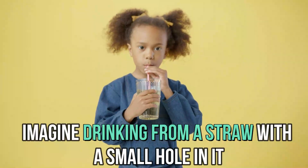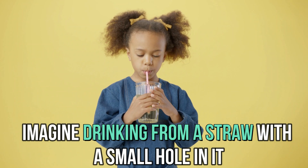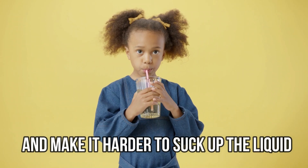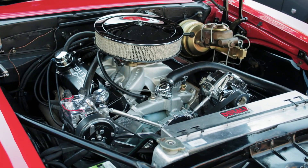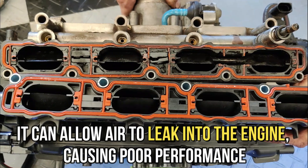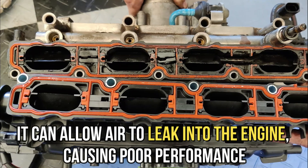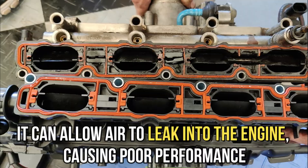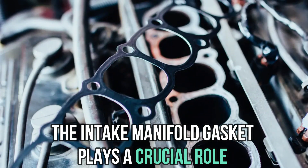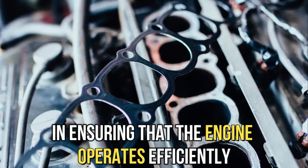Imagine drinking from a straw with a small hole in it. The hole will cause air to leak in and make it harder to suck up the liquid. The same happens in a car engine. If the intake manifold gasket has a leak, it can allow air to leak into the engine, causing poor performance. The intake manifold gasket plays a crucial role in ensuring that the engine operates efficiently.